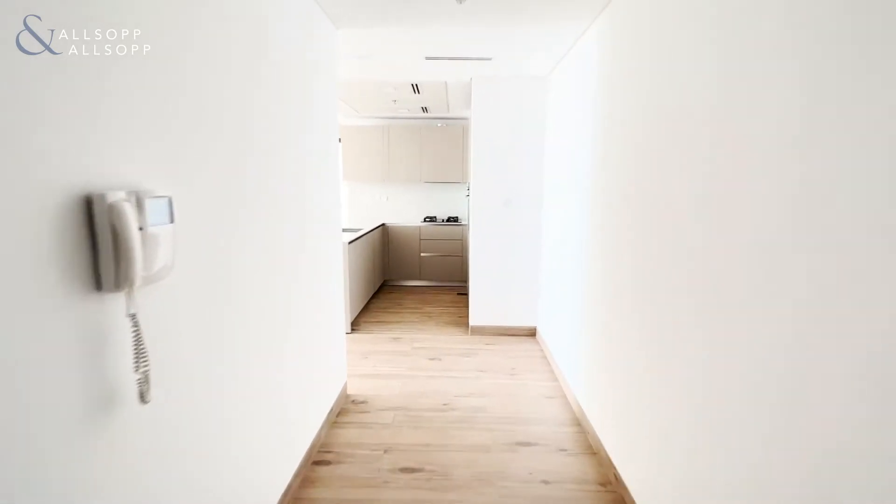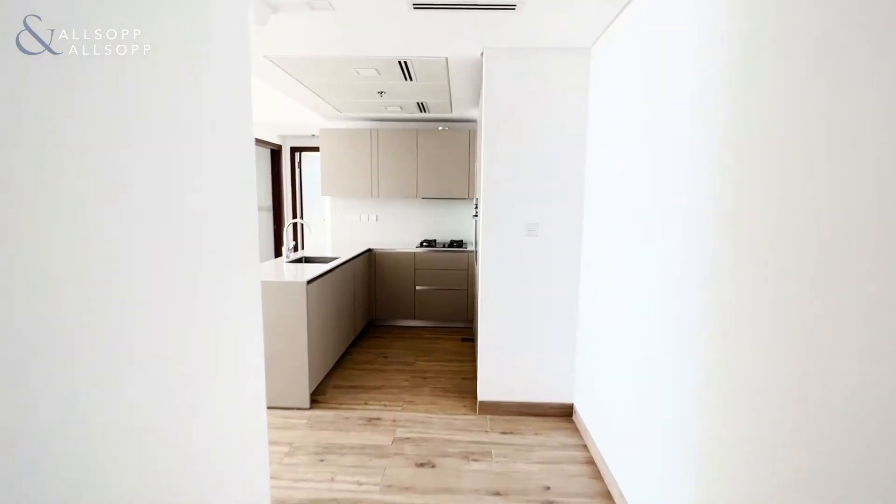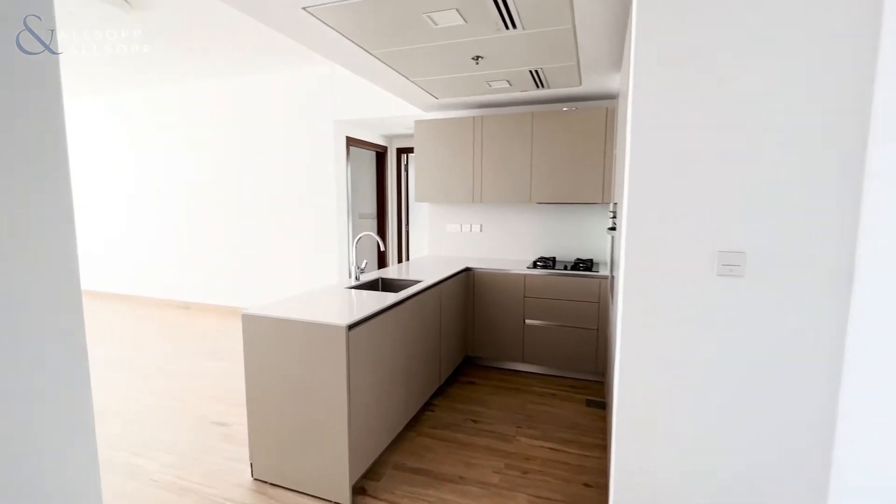Hi, it's Sophie from Allsop and Allsop Real Estate and today I'm pleased to present to you this two-bedroom, two-bathroom apartment in East Forty, Alvesham.